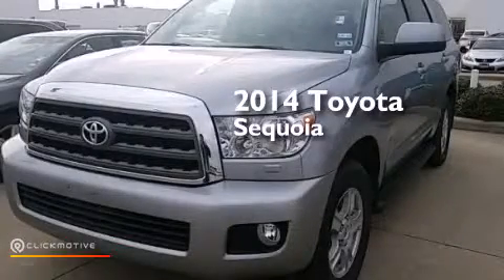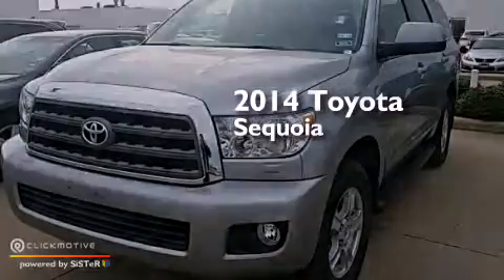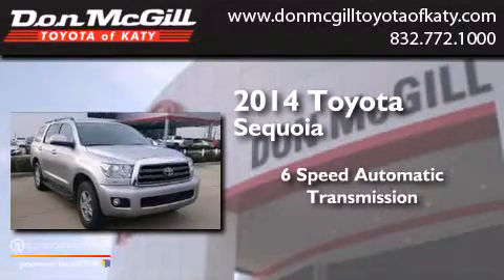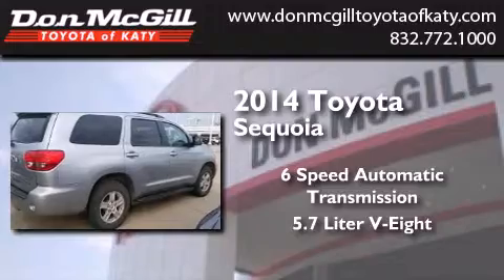This is a 2014 Toyota Sequoia. This SUV has a six-speed automatic transmission and a 5.7-liter V8.